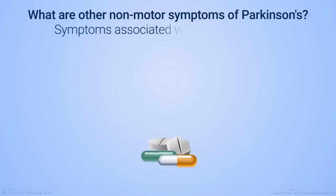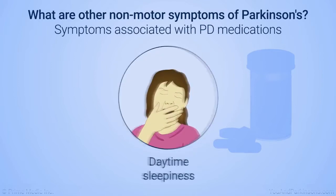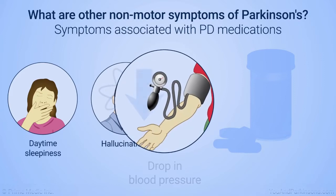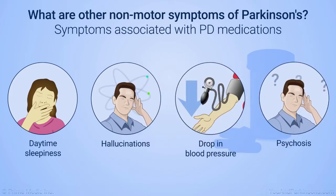Some non-motor Parkinson's symptoms may be associated with Parkinson's medications. These can include daytime sleepiness, hallucinations or seeing things that aren't really there, drops in blood pressure, and psychosis or losing touch with reality temporarily. Tell your doctor if you have any of these symptoms, as changing medications may help.